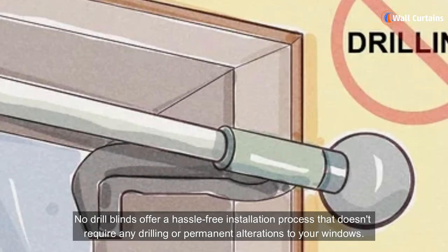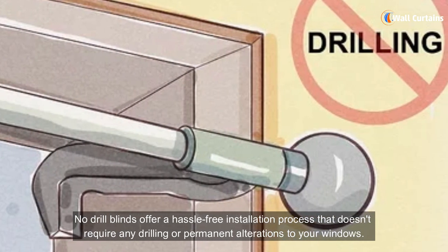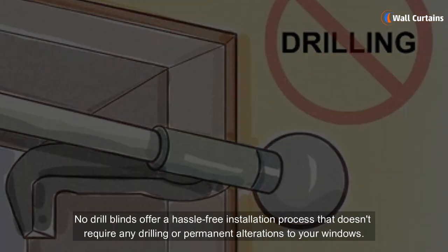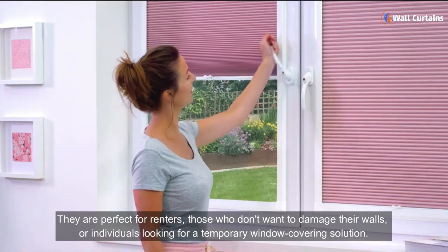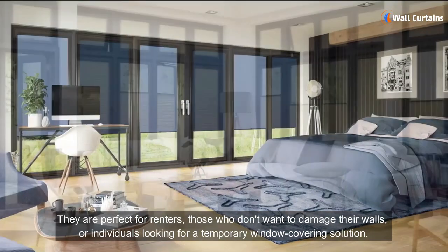No-drill blinds offer a hassle-free installation process that doesn't require any drilling or permanent alterations to your windows. They are perfect for renters, those who don't want to damage their walls, or individuals looking for a temporary window covering solution.